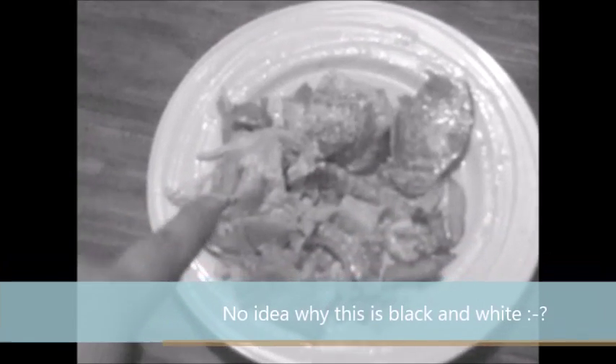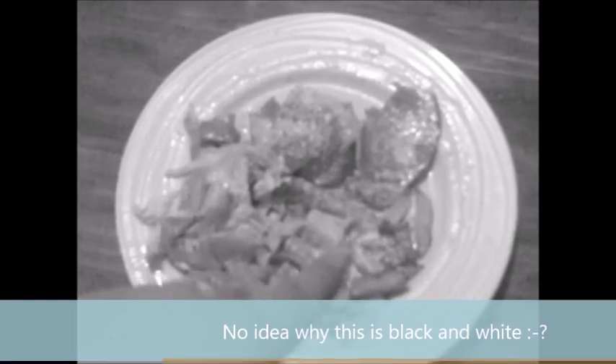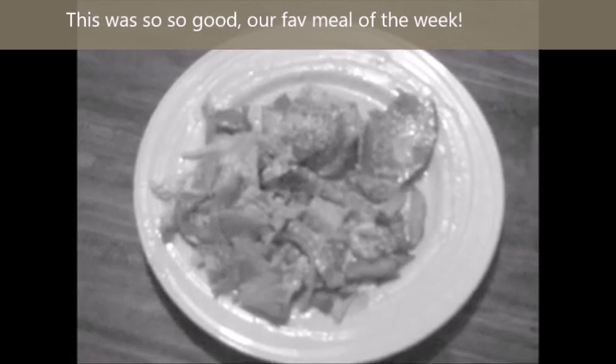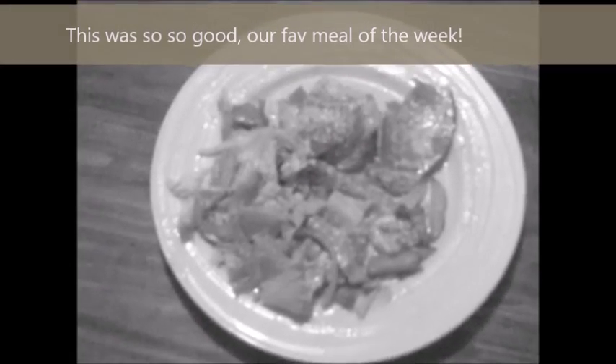We nearly forgot to film what we were having for dinner tonight, and it's something we've all been super looking forward to all week — this is white wine chicken. We've got just an easy salad, some chips, and chicken breast with sauce and bacon. It's super good — we use the sauce as a salad dressing and put it on the chips as well. Super super good!